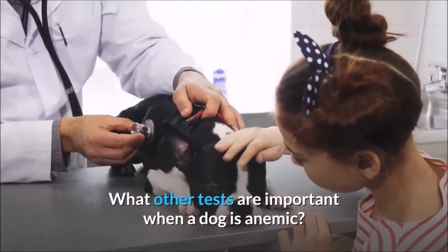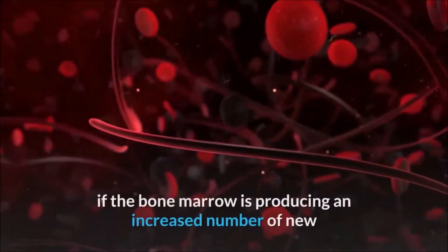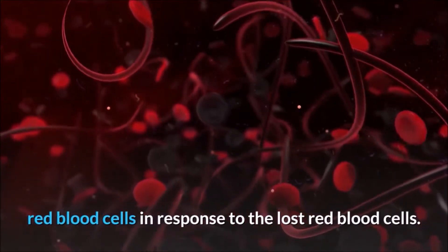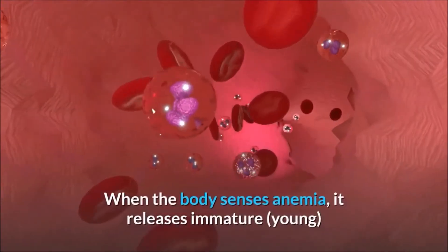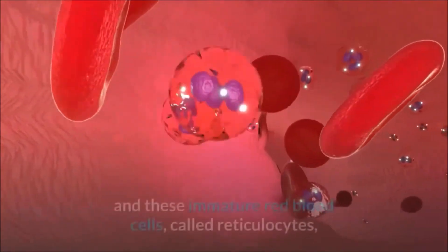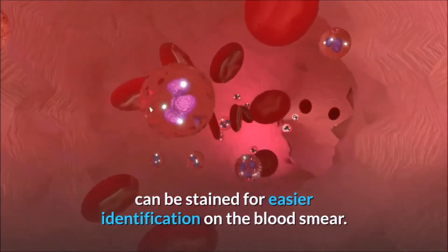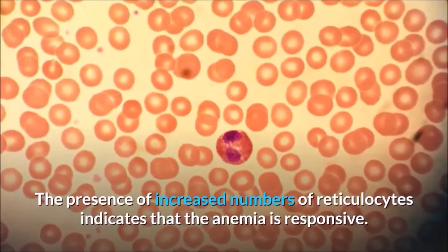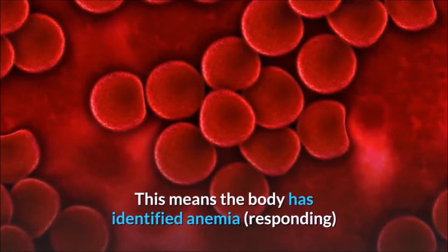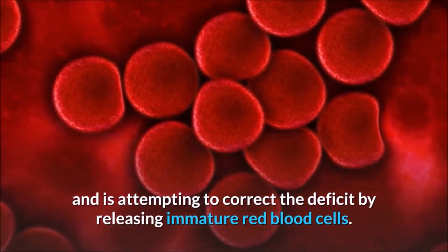When there is evidence of a low red blood cell count, it is important to know if the bone marrow is producing an increased number of new red blood cells in response to the loss. When the body senses anemia, it releases immature young red blood cells from the bone marrow prematurely. These immature red blood cells, called reticulocytes, can be stained for easier identification on the blood smear. The presence of increased numbers of reticulocytes indicates that the anemia is responsive — meaning the body has identified the anemia and is attempting to correct the deficit by releasing immature red blood cells.